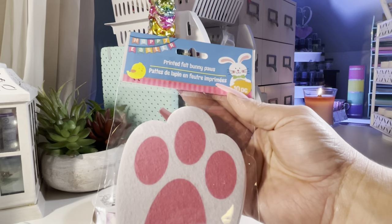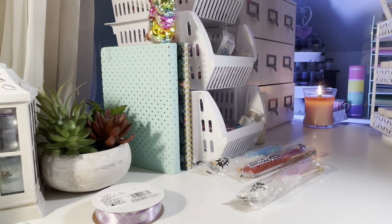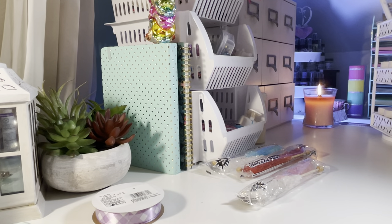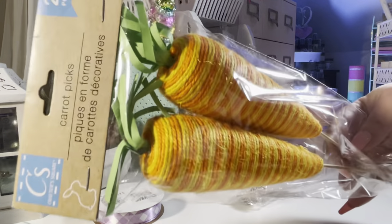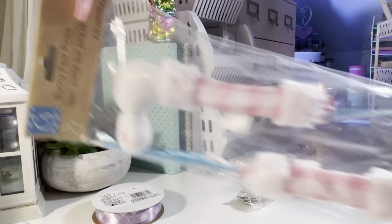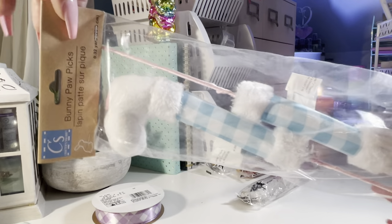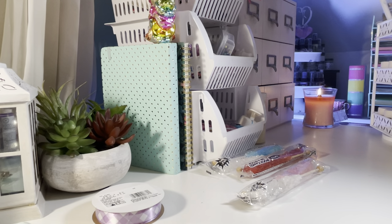I just got a pack of the printed felt bunny paws — you get 10. The pink picks — they also had blue. And they had the carrot picks. I like to put these in baskets as fillers. I showed these on my Instagram — they're just little paw picks in pink. And then they had blue.